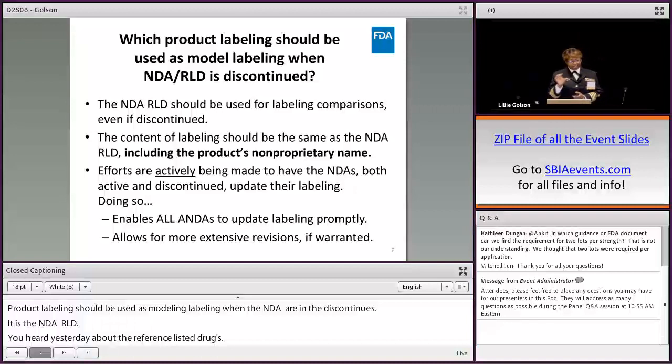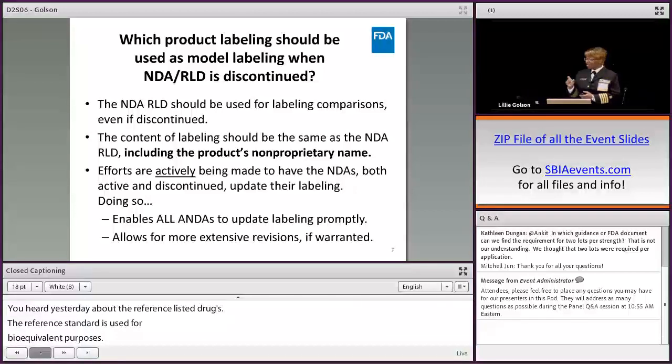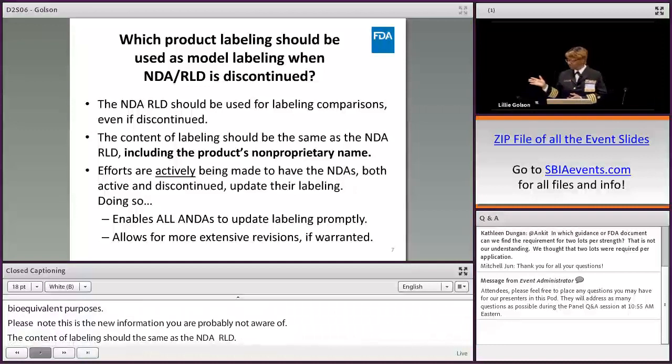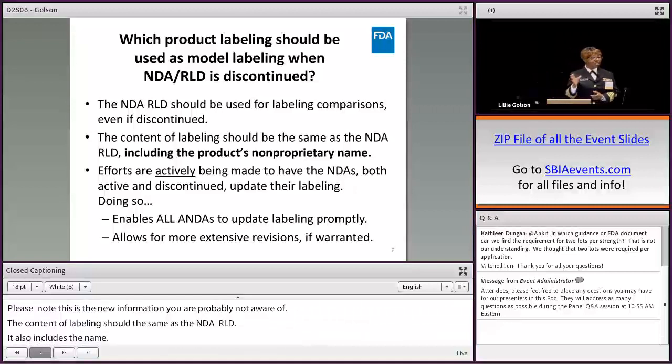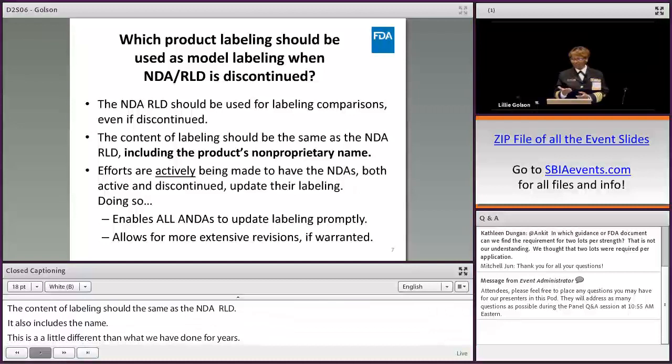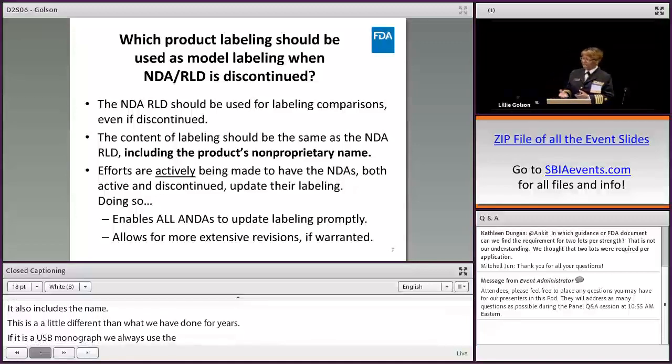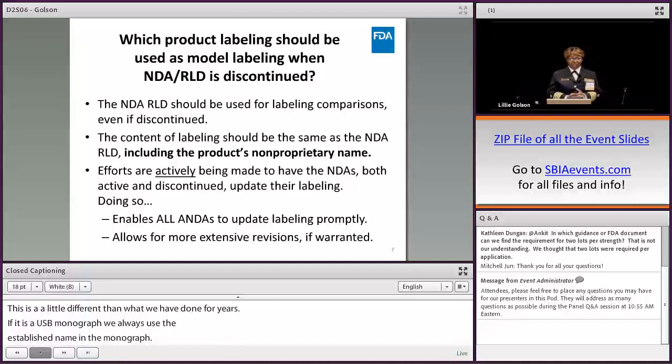Please note — and this is new information you're probably not aware of yet — that the content of labeling should be the same as the NDA RLD, and this also includes the name. This is something a little different from what we've done for years. If it's a USP monograph, we always used the established name in the monograph, but to try to streamline our processes so that we're not constantly sending you a deficiency to revise the name to match the reference listed drug, we're announcing this change now.